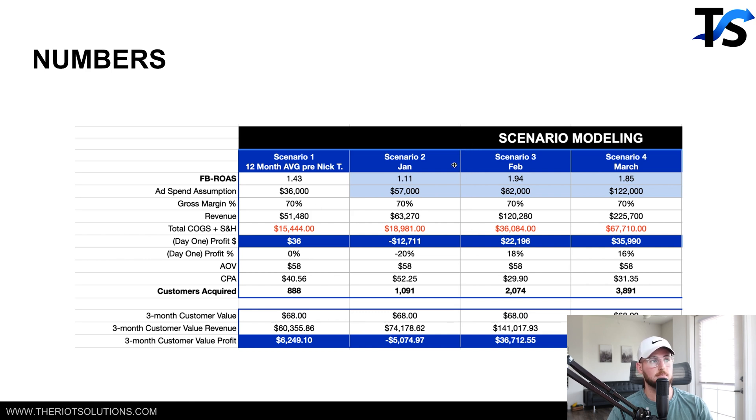Before we came on board on February 1st, they were running ads for 12 months prior to us. Their average on a monthly basis was a 1.43x Facebook ads ROAS — and that's the triple-well-reported Facebook ROAS, not the ROAS reported within Facebook. They were averaging about $36,000 a month in ad spend, $51K a month in revenue specifically from Facebook.